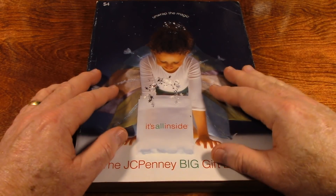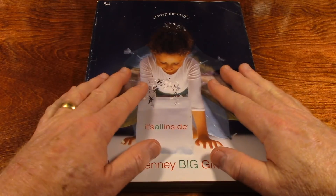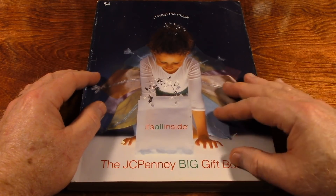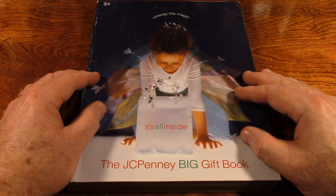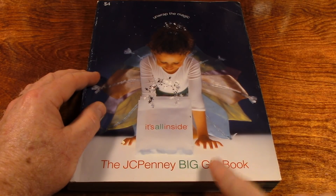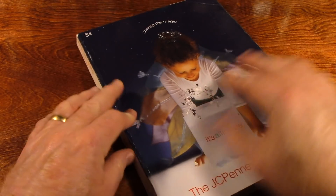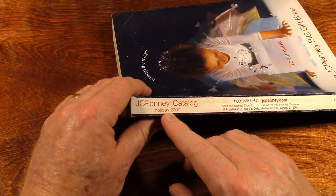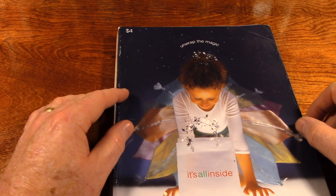Hey everybody. Christmas time is upon us. I thought maybe I would look through a vintage Christmas catalog. Now this one is not a Sears Wish Book — it's a JCPenney Big Gift Book. Very similar. This is from the year 2000, so this catalog is 20 years old.